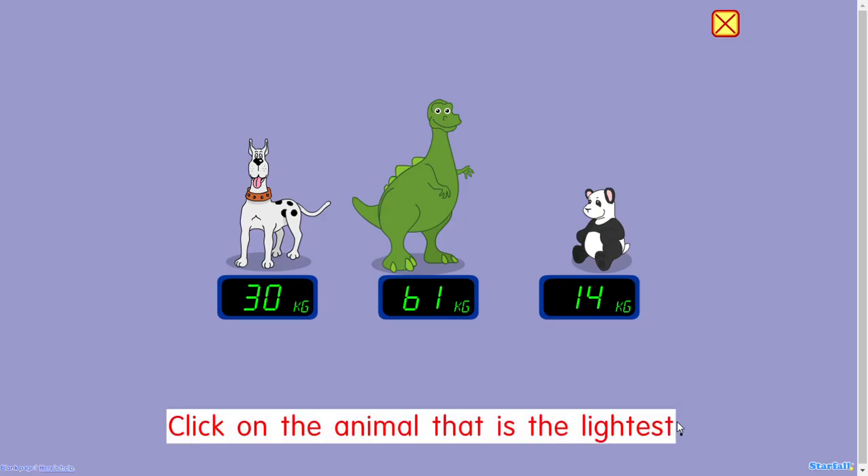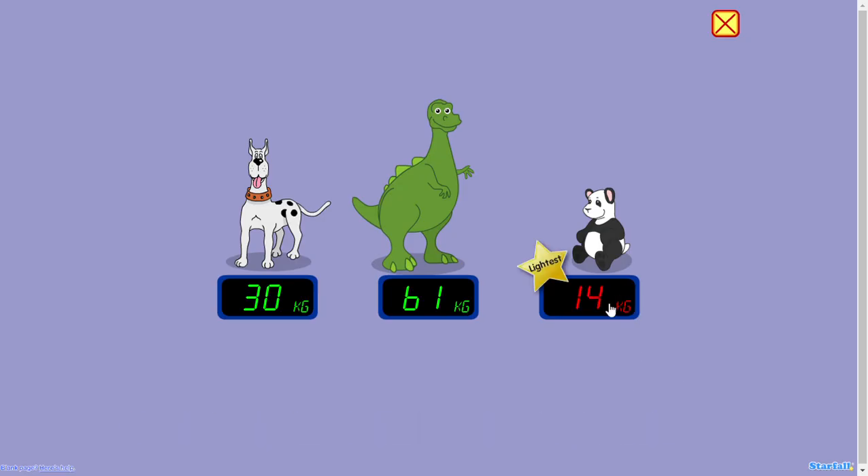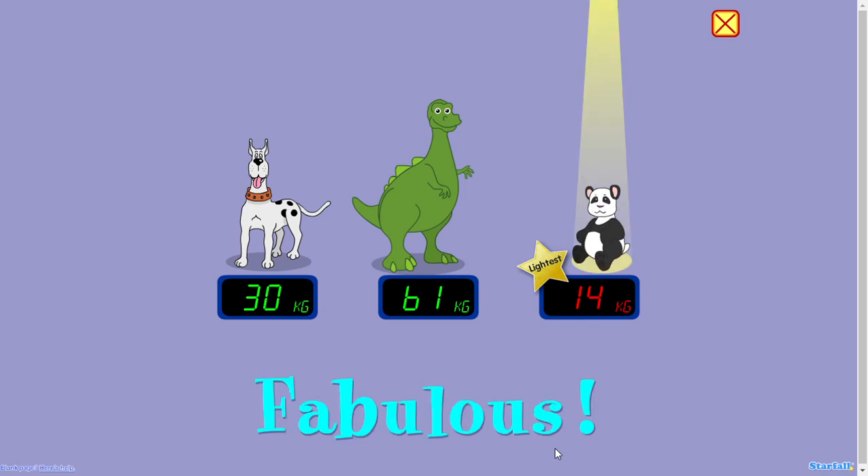Click on the animal that is the lightest. The lightest! Fabulous!